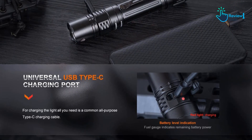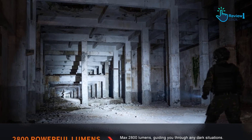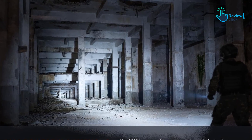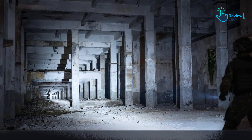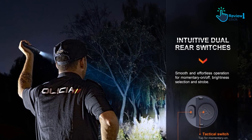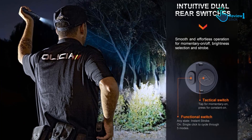The other switch toggles through the five brightness modes, or if the light is off, activates the strobe function for self-defense. In the dark, with gloves, or whenever, it's incredibly easy to manipulate the switches and get the output you want in seconds. If you prefer the lighting control mounted on the body, the standard PD36R is still available, but I suspect most users will love the upgraded Pro model.